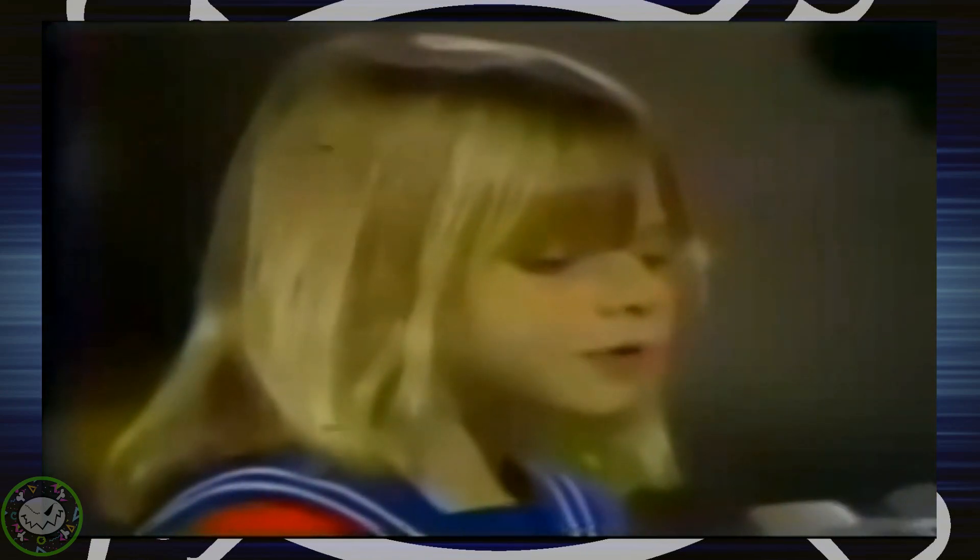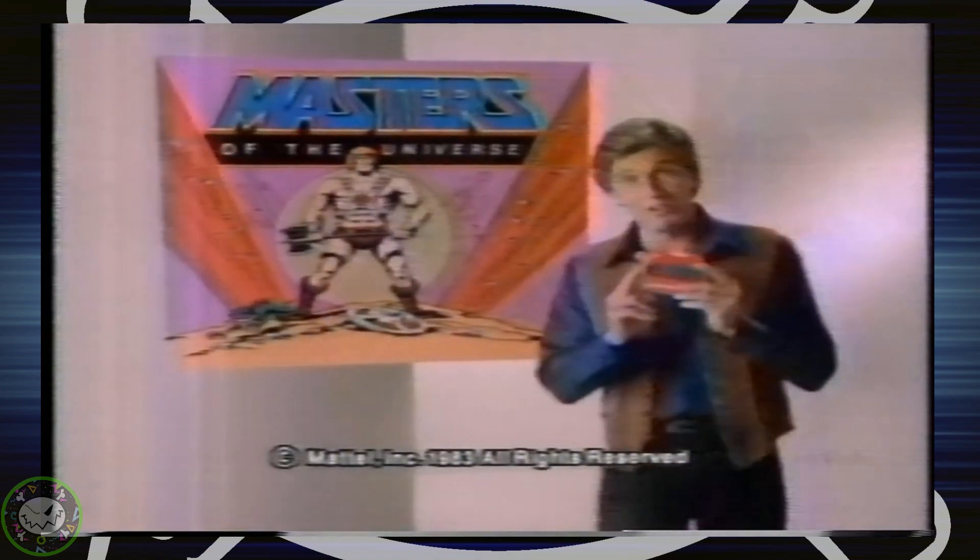And suddenly, kids all over were collecting small paper discs that they would stare at for hours. However, these were not just any paper discs — nope, we aren't talking about pogs.